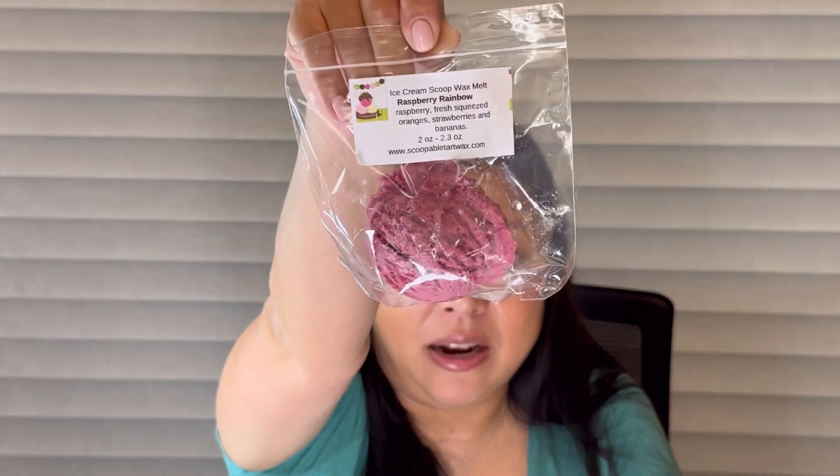Next I got an ice cream scoop melt in Raspberry Rainbow: raspberry, fresh squeezed oranges, strawberries, and bananas. I don't really care for banana and that's literally the first thing I smell. I feel like if you don't like certain scents and they have them in blends, a lot of times it's like the only thing you can smell. It's very fruity but I get the banana first, maybe a little bit of orange. It's strawberry banana — not my favorite but not terrible either. Of course with a mystery you're not gonna like everything.